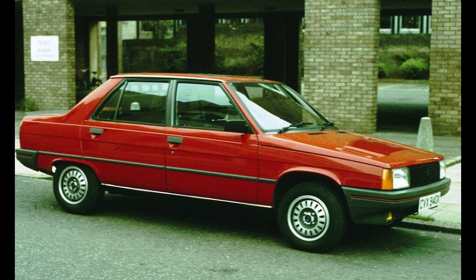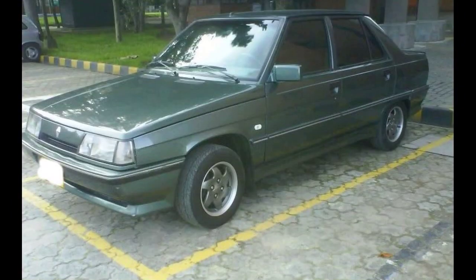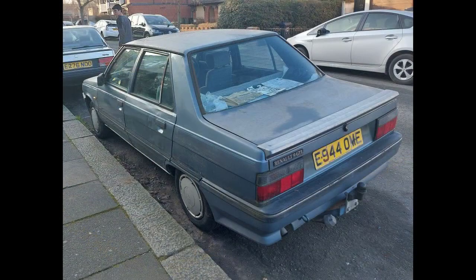In 1993, the 11 was facelifted (Phase 3), with the GTS replaced by a 1.6-liter 11 Rainbow, matching the Renault 9 Fairway. The 11 Flash S replaced the earlier Flash model, offering the exterior design features of the 11 Turbo with Speedline Renault 5 GT Turbo wheels (produced by CMS Wheels), and an upgraded engine producing 103 PS (76 kW). The 11 ceased production in Turkey in 1995.